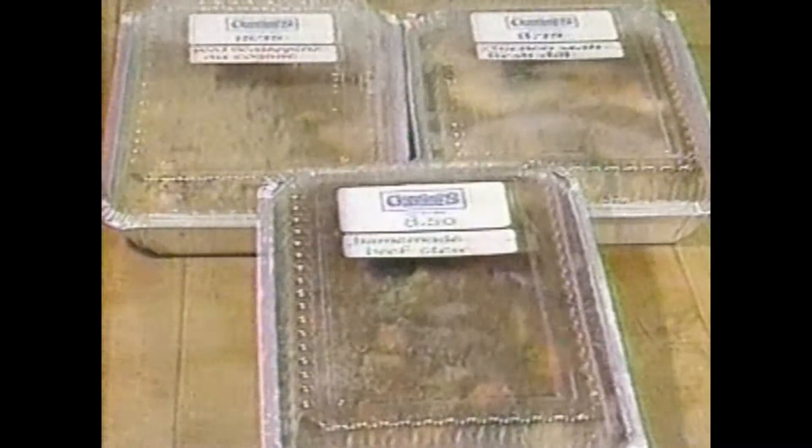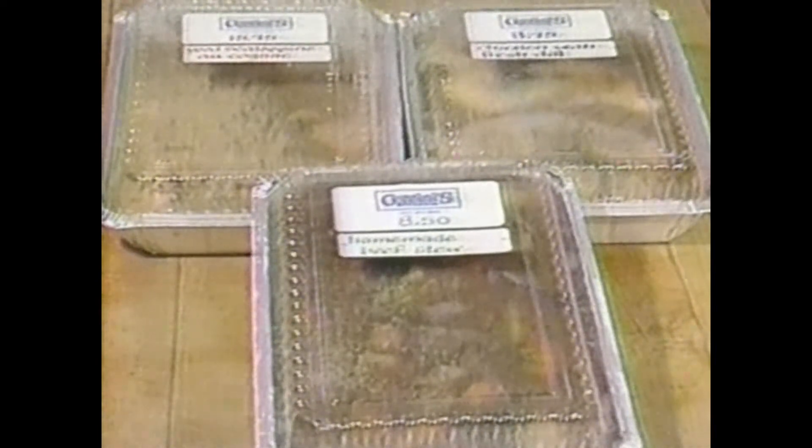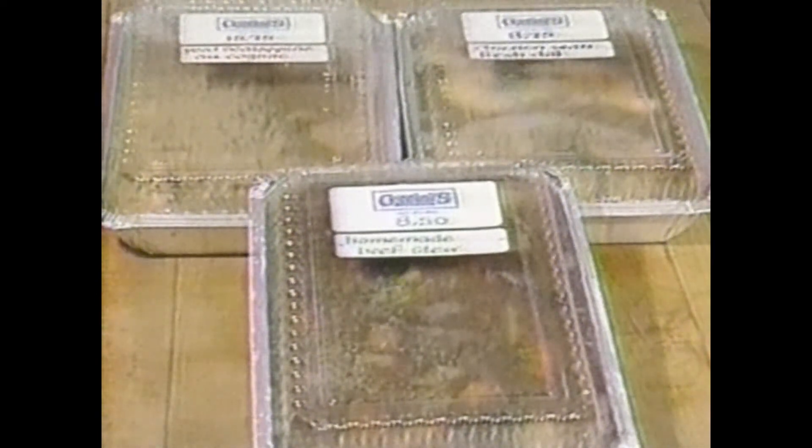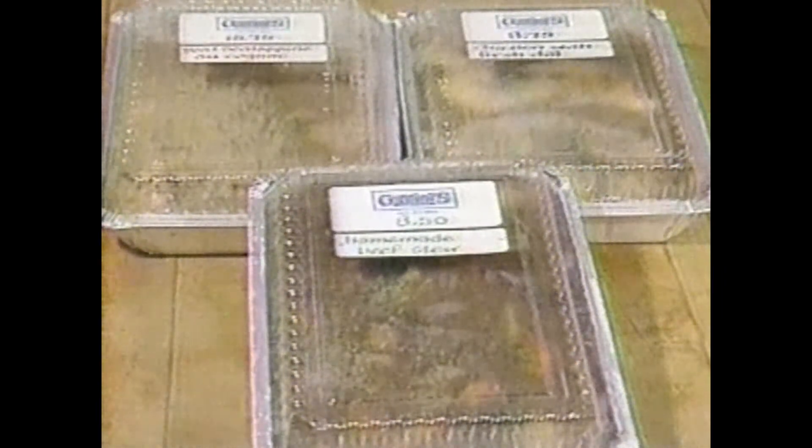The next items are frozen gourmet entrees, portioned out for either one person or two persons. These include scallopini of veal with cognac and cream, boneless breast of chicken chasseur, and beef stew with fresh vegetables.